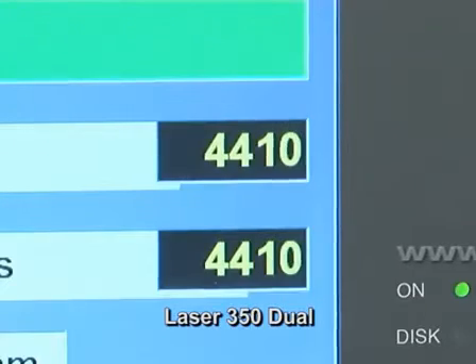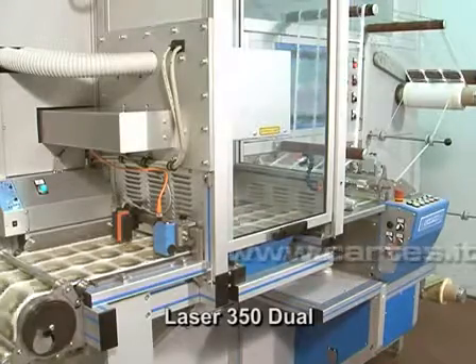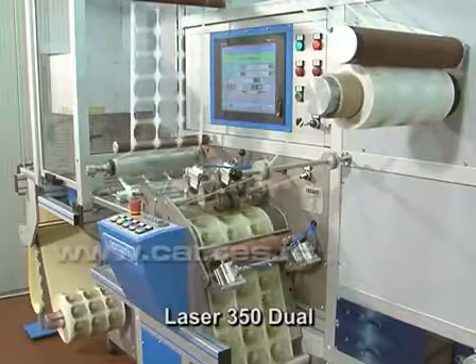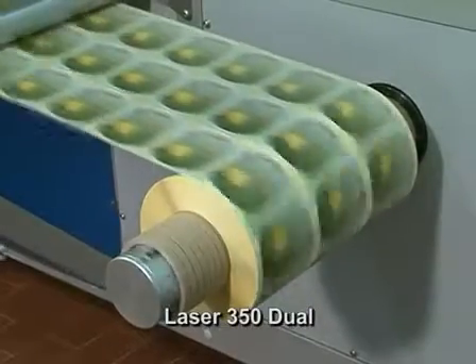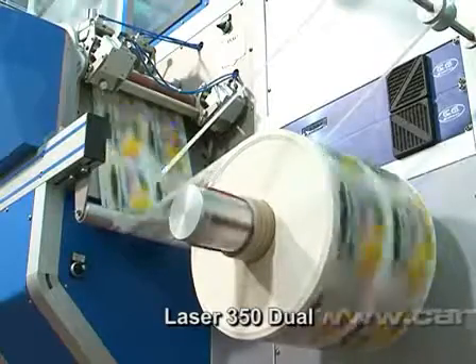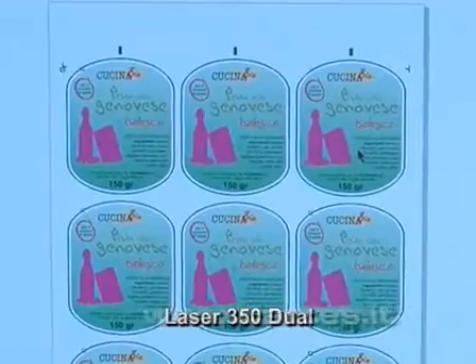Laser 350 Dual shows numerous advantages, including high hourly output and the capacity to perform the fly cut — or flight cut — thanks to which it is possible to cut without stopping the material, enabling a double production speed compared to standard processing. The output in terms of the number of labels per linear meter depends on the actual size and cutting pattern complexity of the label.